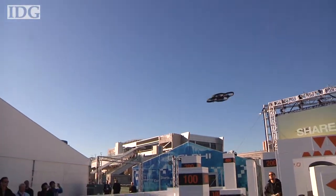The AR Drone 2 will be available in the second quarter of this year and costs $300. At CES in Las Vegas, Nick Barber, IDG News Service.